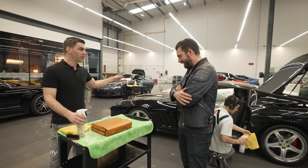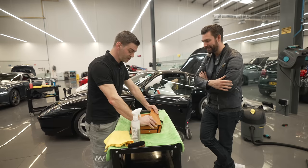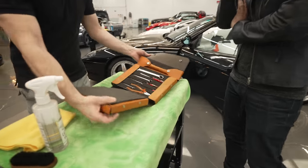At the moment we are working on this 575 Super America. This is the actual original toolkit.